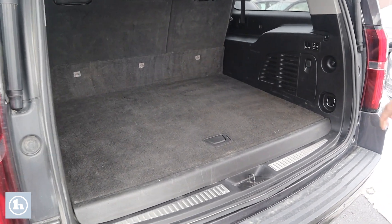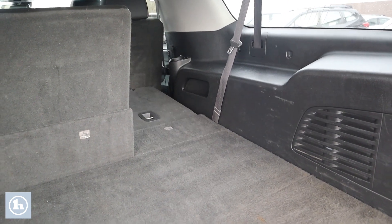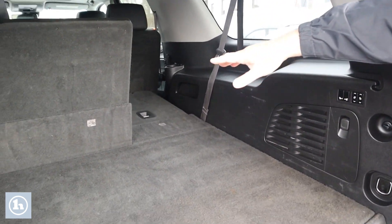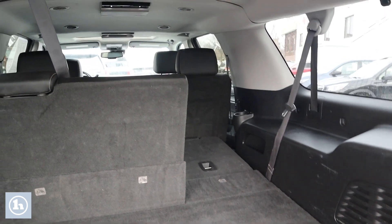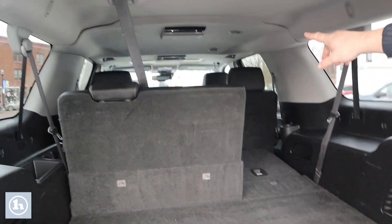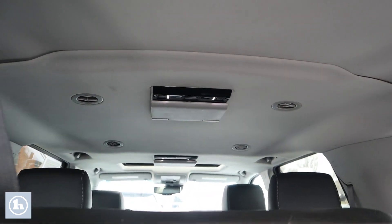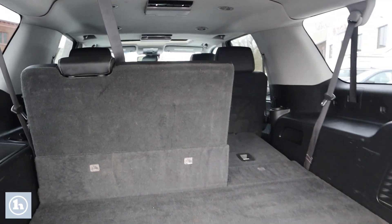We'll open up the back. You can see it's got the power seats — it's moving forward. Look at all that room. You've got bench seats on your third row and captain's chairs on your second row. If you look up on the ceiling from back here, you can see the DVD players folded up. This thing has it all.